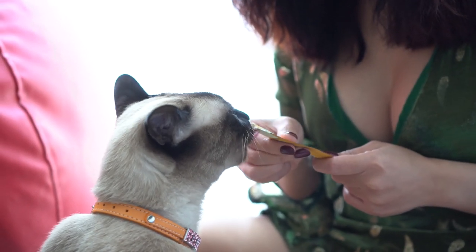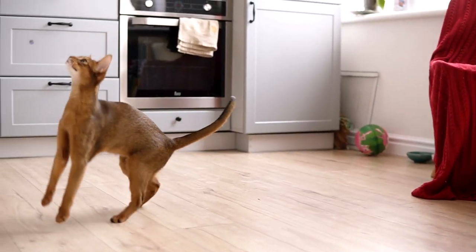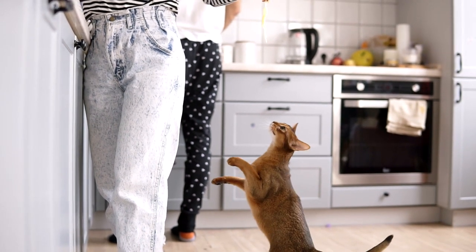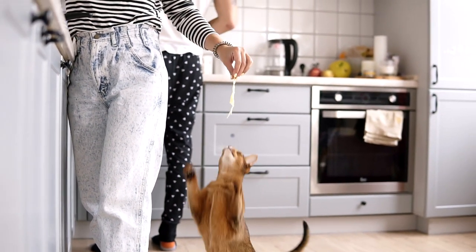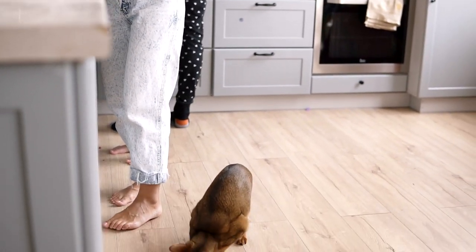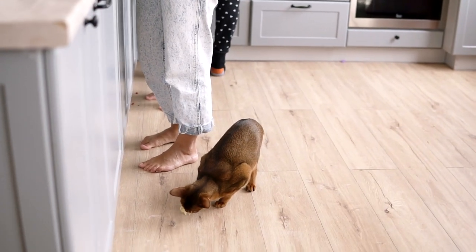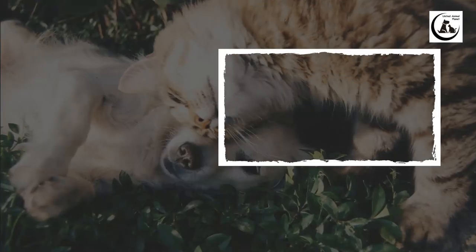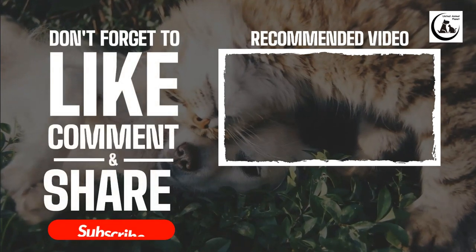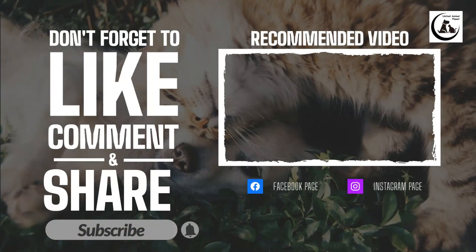Here are 8 proven methods for building a stronger bond with your cat. Try them out and see the results for yourself. Do you have any other tips for making your cat feel more connected to you? Please share in the comments section. If you enjoyed this video, please give us a thumbs up and share with your friends. For more videos like this, hit the subscribe button and remember to click on the notification bell.